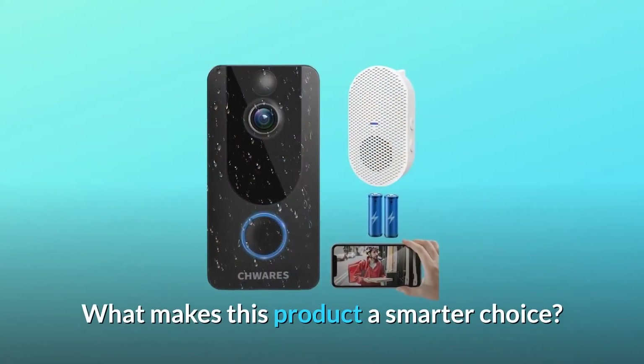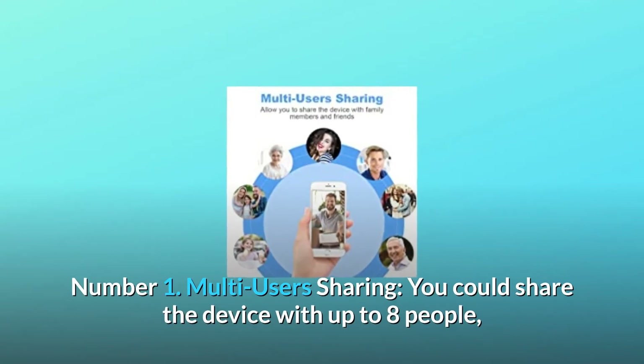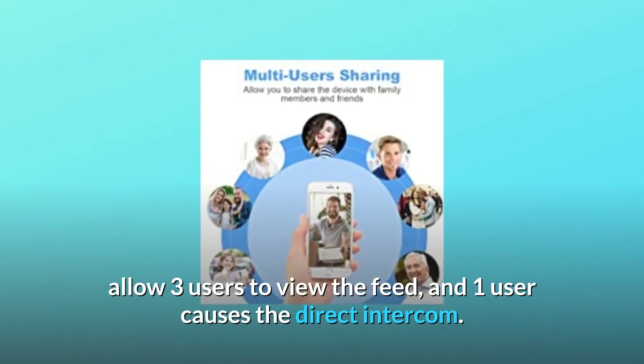What makes this product a smarter choice? Number 1: Multi-user sharing. You could share the device with up to 8 people, allow 3 users to view the feed, and 1 user to use the direct intercom.